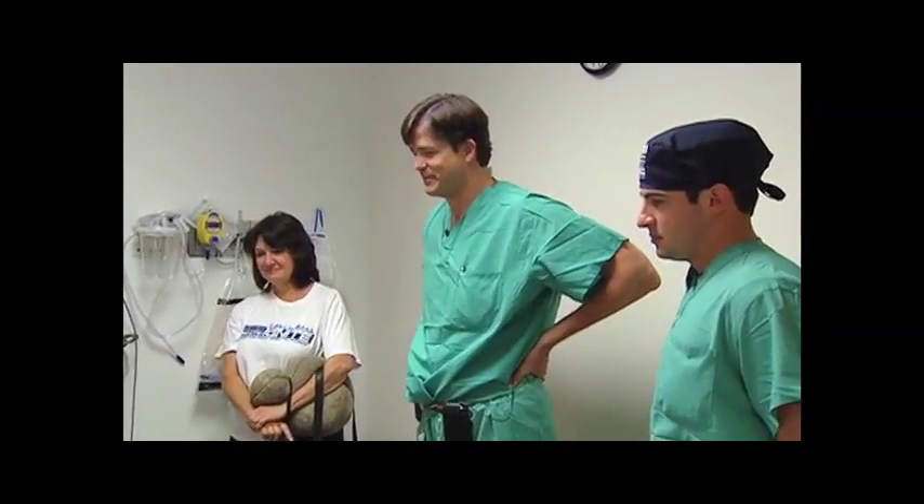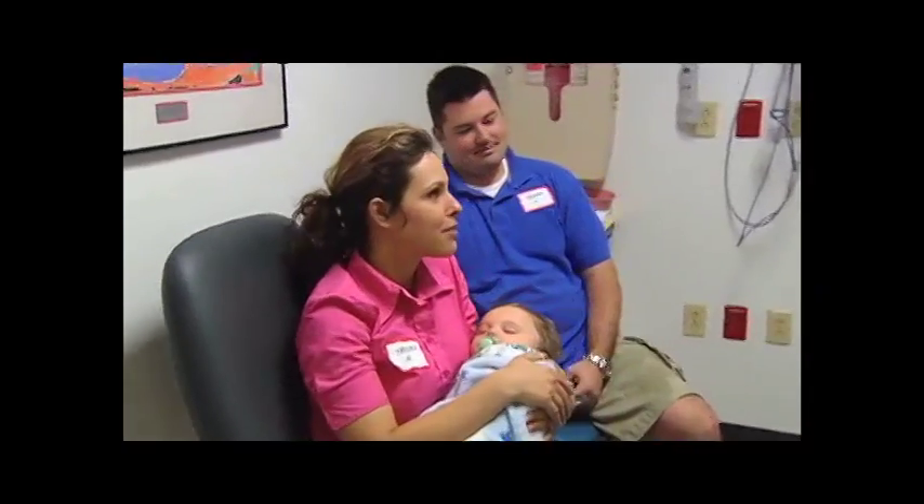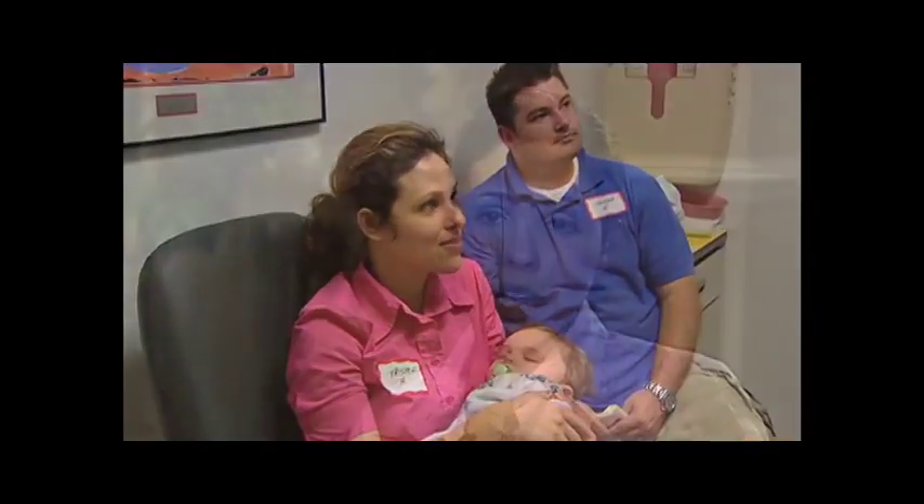When Dr. Earhart told us he'd have to have surgery and told me it was robotic, I was excited because I knew about it and I was aware that it was a faster recovery time, less time in surgery, and it was less invasive. So he wouldn't be cut open, being so little. So I was less nervous about the surgery just because of that.